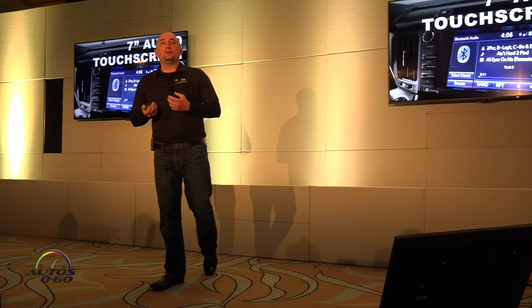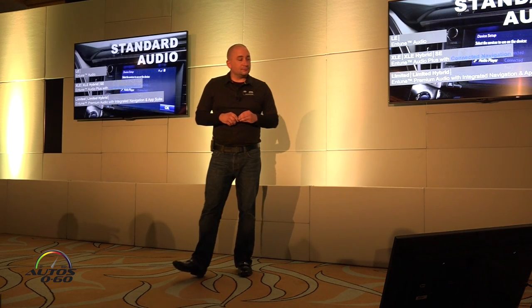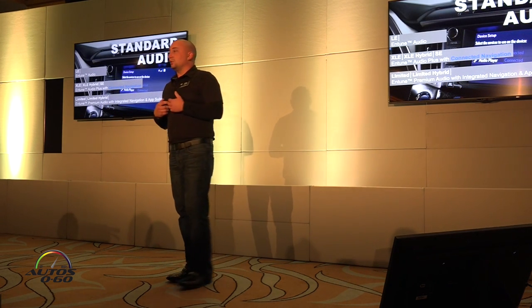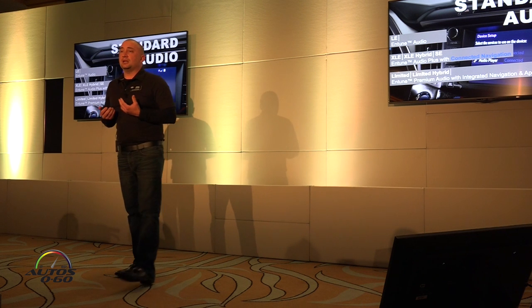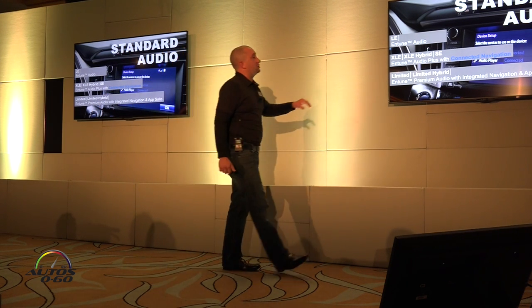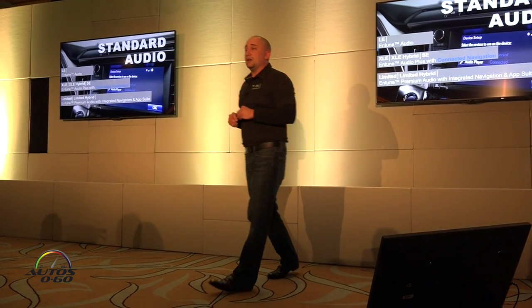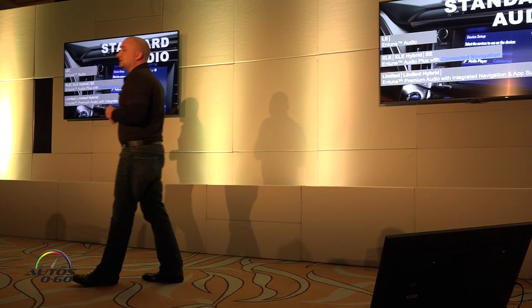This is also available on the XLE and SE audio systems. With all our Entune systems they all come standard with an Entune audio — there are various levels of it. The one I want to call your attention to is the middle one: Entune Audio Plus with connected navigation.